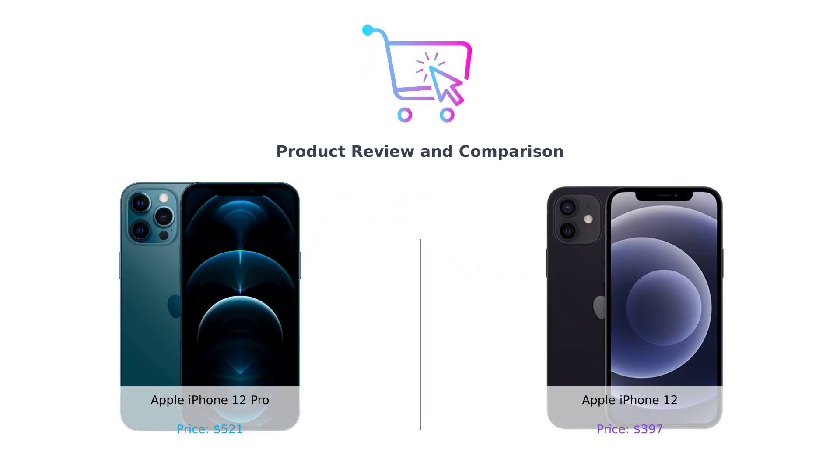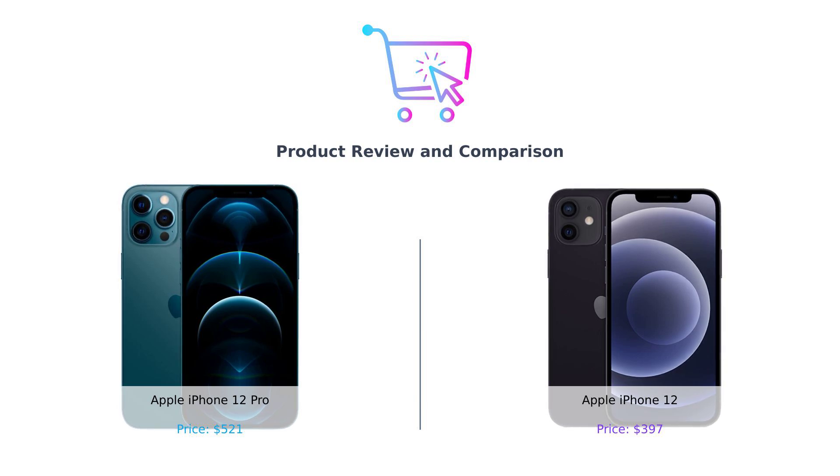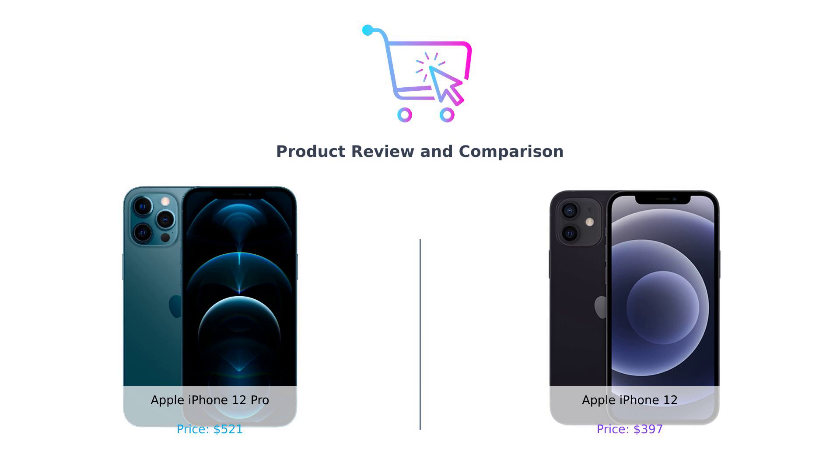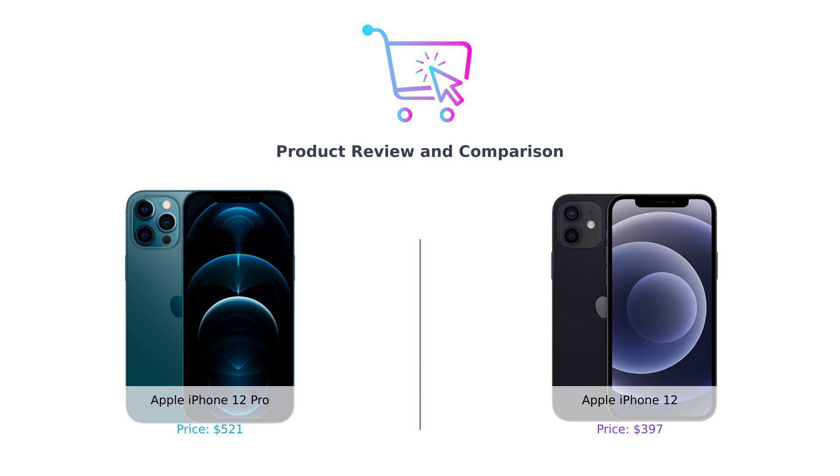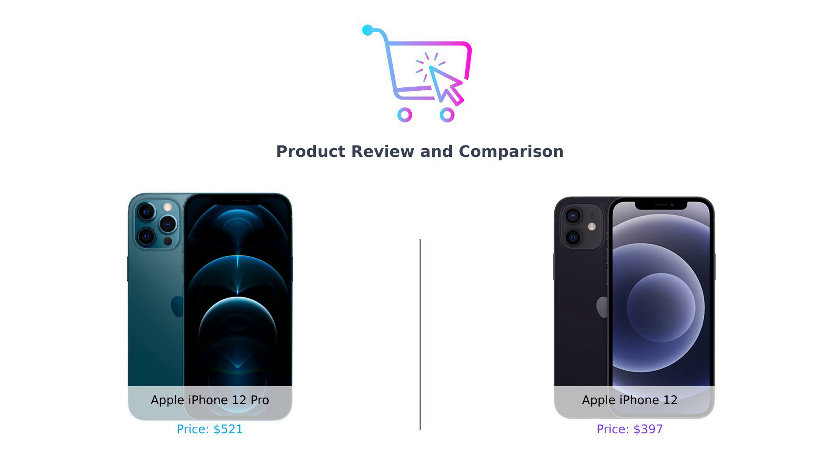Hey there smart shoppers! Welcome back to Buggy Smart, your one-stop channel for making the wisest and sometimes the wittiest purchasing decisions. Today we're diving into a battle of the titans. In the left corner we have the Apple iPhone 12 Pro and in the right corner the Apple iPhone 12. It's the sibling rivalry of the century, so grab your popcorn because this is going to be more intense than a reality TV show reunion.